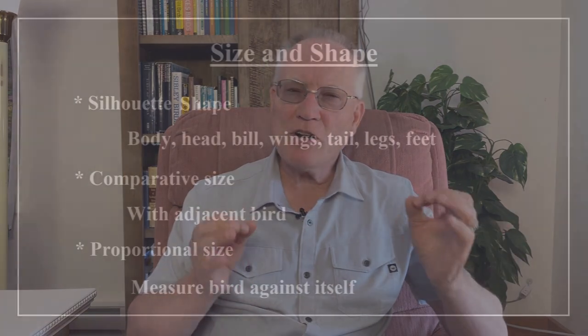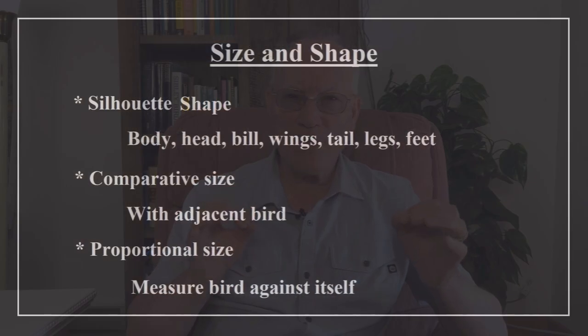Bird identification starts with shapes and proportions. Beginners and non-birders are often too focused on color. Fixating early on color often leads to identification errors, so this is where we start. This topic isn't covered very well in the field guides. I want to explain it well so that you can immediately use it to improve your bird watching skill.